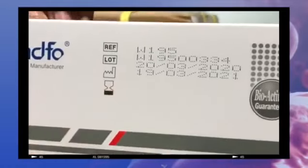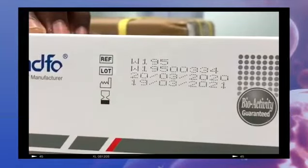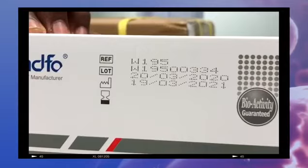The expiry date for the kits — as we can see, the kits were actually produced on the 20th of March 2020, and they are good until the 19th of March 2021.